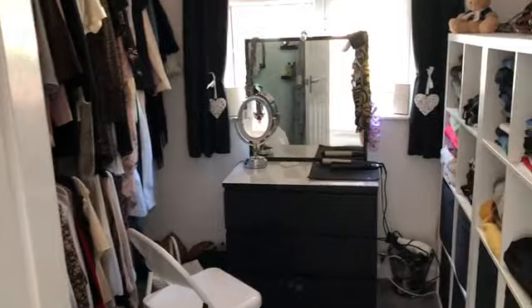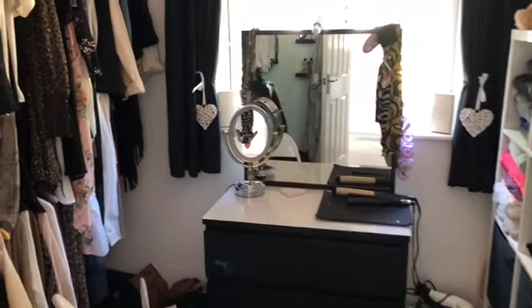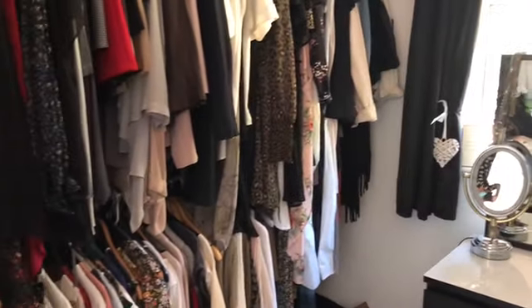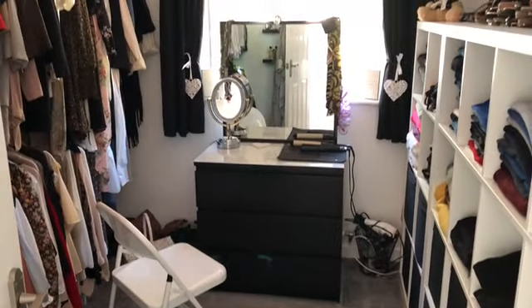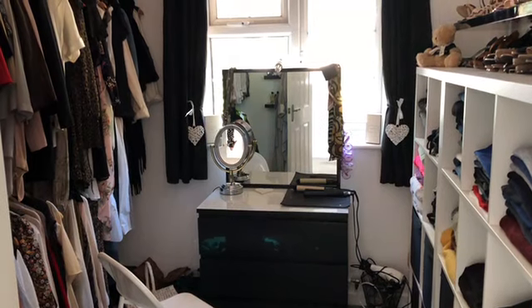Bedroom number four is every girl's dream — a walk-in dressing room with lots and lots of storage. Versatile in use, it could easily be a double bedroom, and it features a UPVC double glazed window to the rear elevation.